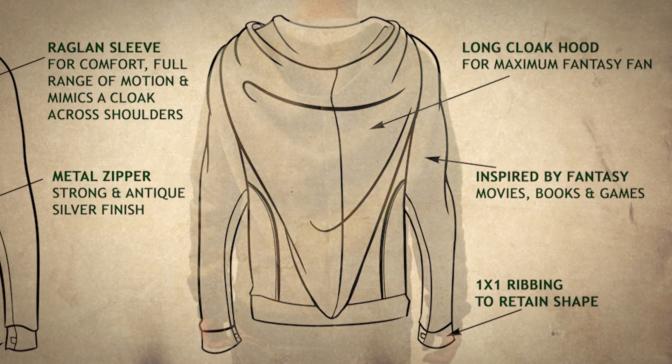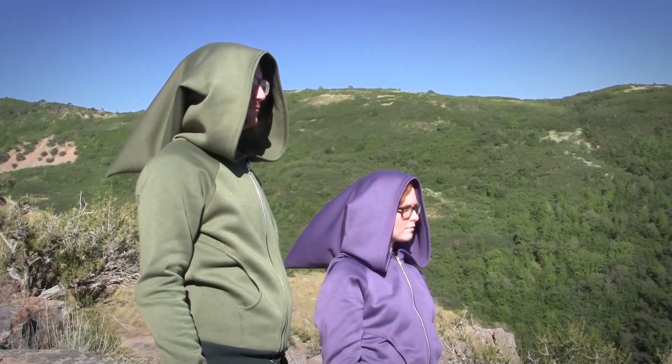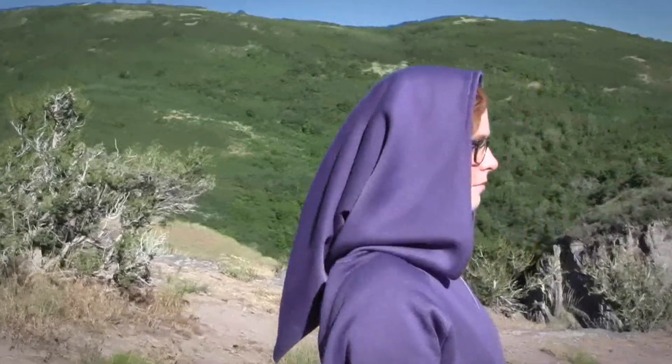This hoodie has a lot of cool features, the most obvious of which is the long, cloak hood. Designed to sit comfortably on your head and keep you warm throughout your adventures. You can wear the hood depending on your level of sci-fi interest — you can be a wood elf, a ranger, or an emperor who rules the galaxy.